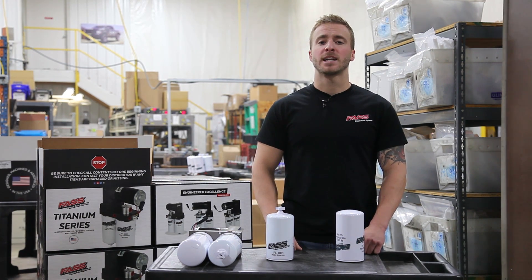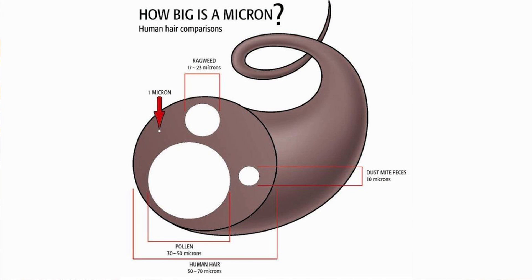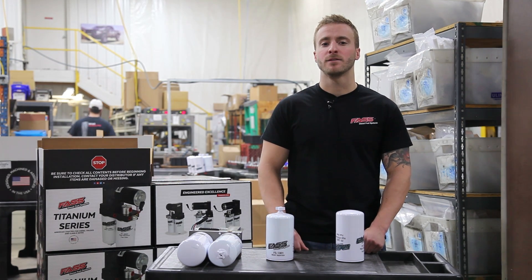To put the size of a micron into perspective, take a look at this reference image. As you can see here, a human hair is between 50 to 70 microns in diameter, and an individual sand particle at its smallest is 100 microns. This will help show you our filtration capabilities here at Fast.